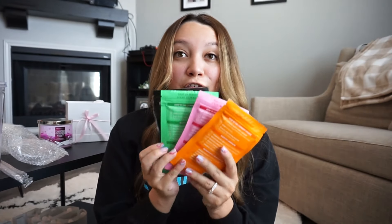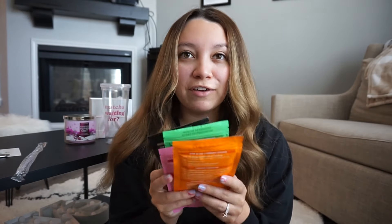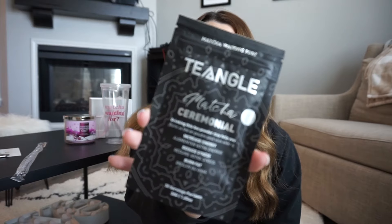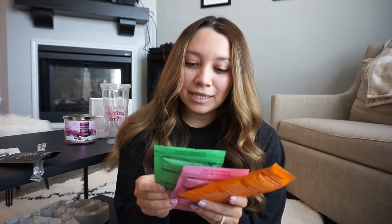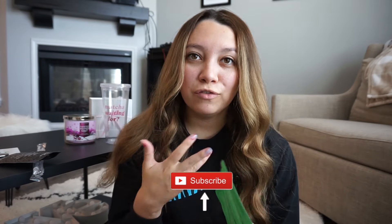There are four different flavors of matcha. The first is Matcha Ceremonial — this might be good for the morning, it increases energy, reduces stress, and burns fat. Matcha is really good for you and everything from Tea Angle is organic, which I love. The next flavor is Ginger Lemongrass, which reduces bloating — this might be good in the evening after you've eaten all day.